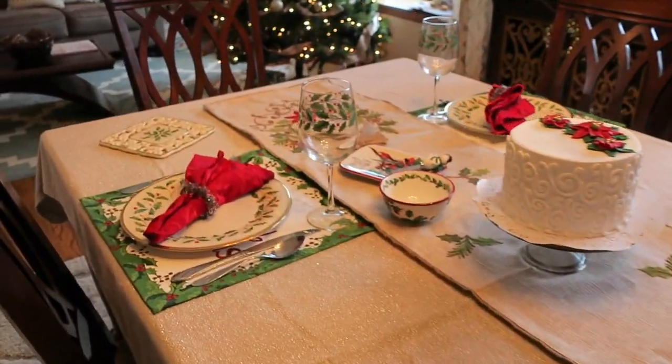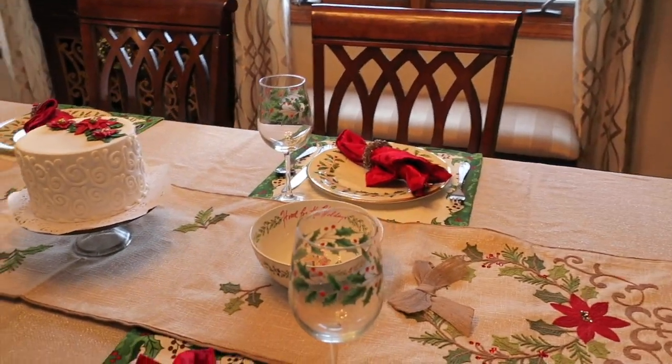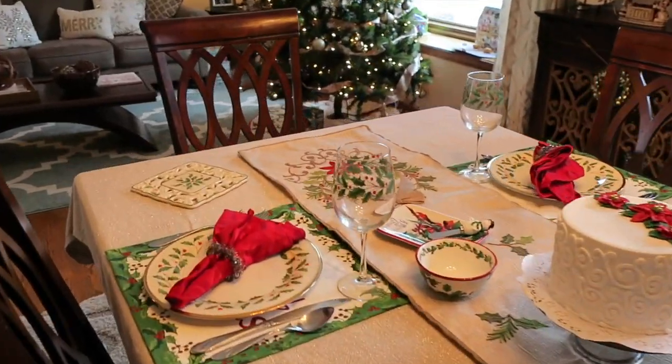Because I have two little girls, I typically use a tablecloth and then put a runner over the top of it. I like the look of a runner, however I like the protection of the table with the tablecloth, so I do use both.